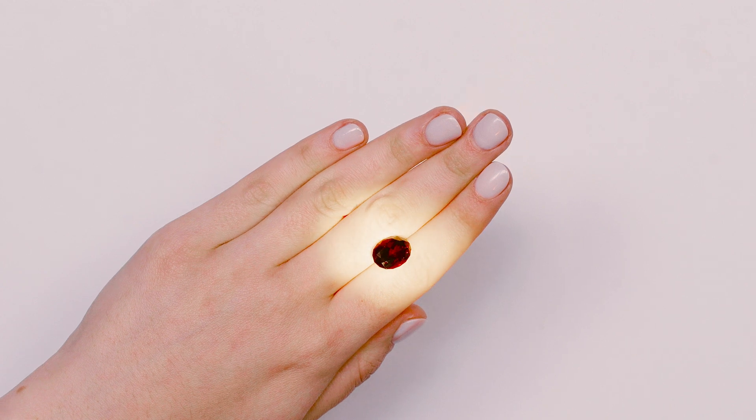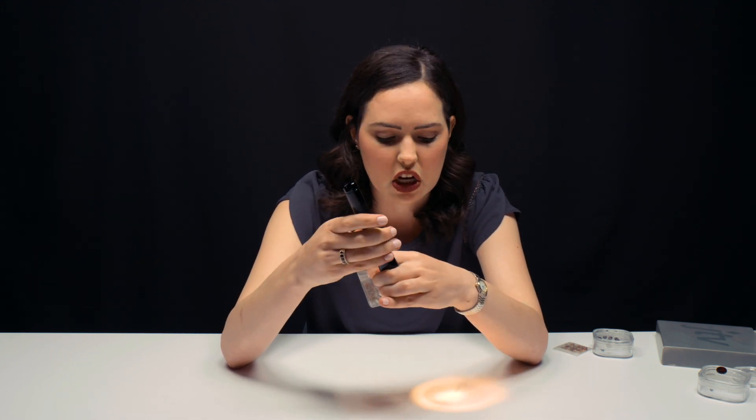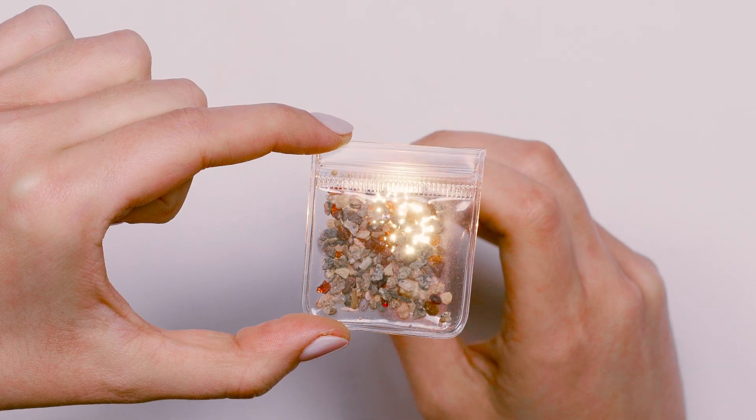LED lights are definitely great to have if you're in the gem and jewelry business. We've had a lot of really beautiful stones on the channel, but sometimes when we're doing a closer look, I don't want to just look at the most beautiful thing — I want to look at the most interesting thing. So take a closer look at this bag: it just looks like a bag of dirt and gravel, but when you look a little bit closer, you actually see really small pieces of garnet.